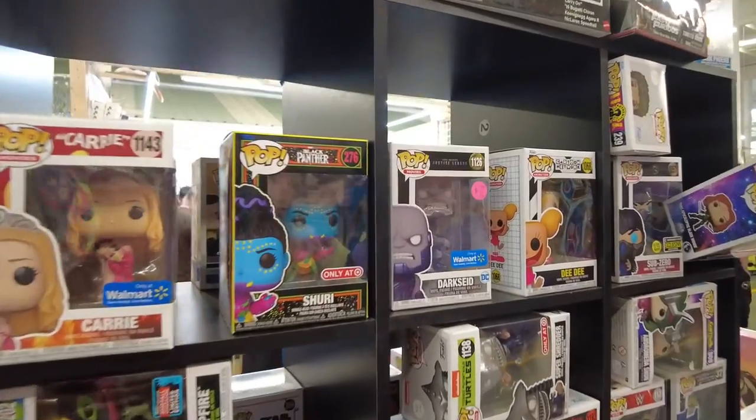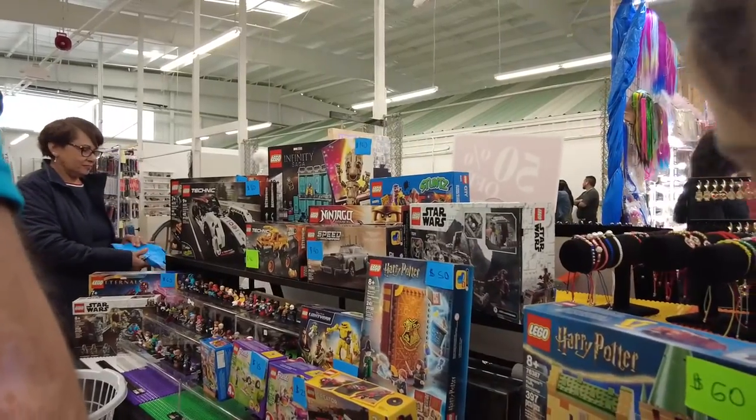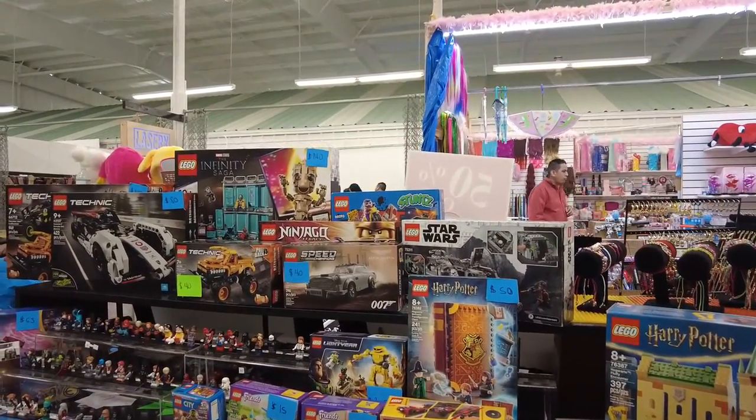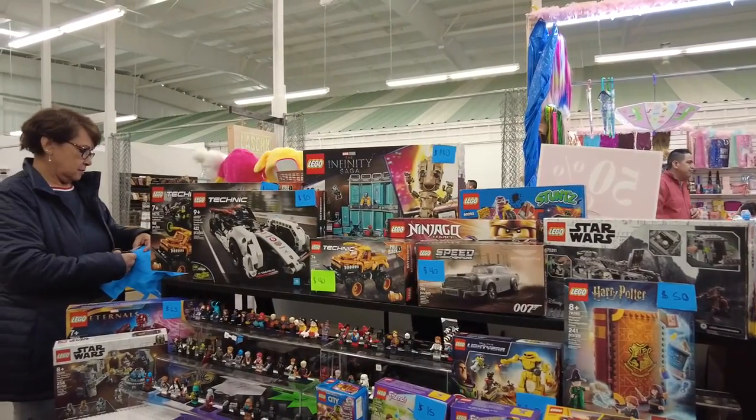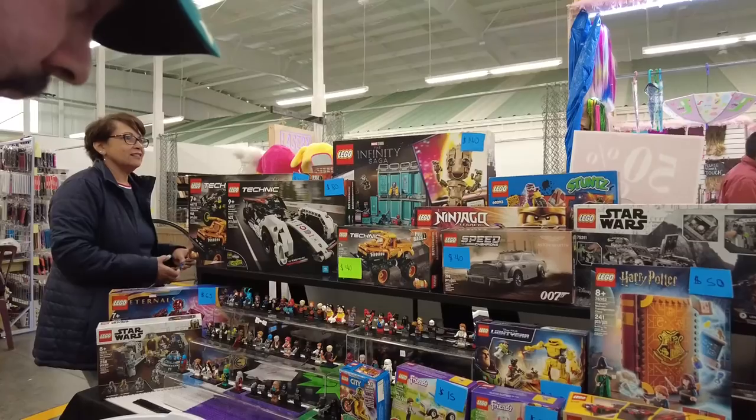Did you see this Shuri one? This one's $25. They have Legos — Noah's favorite thing. The minifigures are one for $1, or $3 and $5 for $10. One for $3 and $5 for $10?